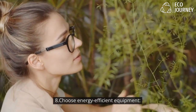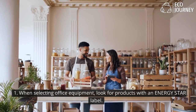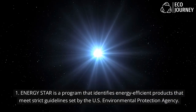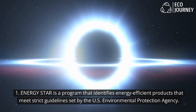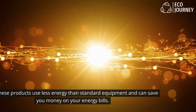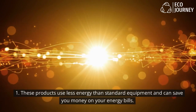8. Choose energy-efficient equipment: When selecting office equipment, look for products with an Energy Star label. Energy Star is a program that identifies energy-efficient products that meet strict guidelines set by the U.S. Environmental Protection Agency. These products use less energy than standard equipment and can save you money on your energy bills.